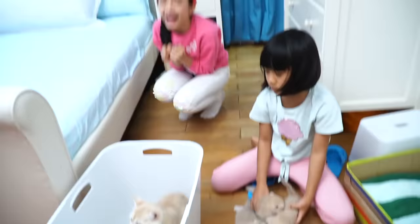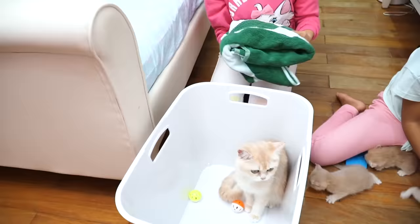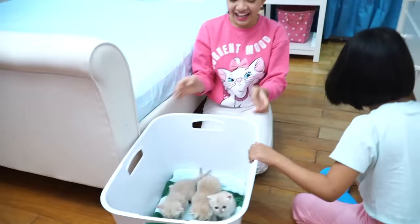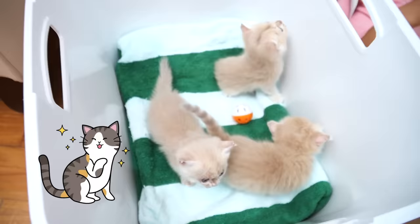So cute! Okay, we better put the blanket inside now! Put the mommy cat away! Hello, Peach! Excuse me, people! I will transfer you out! Let's go, into the box! Oh, it's so comfortable! You guys, look! Look at their cute faces!